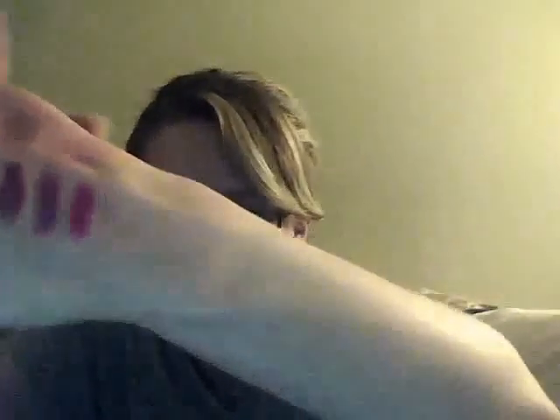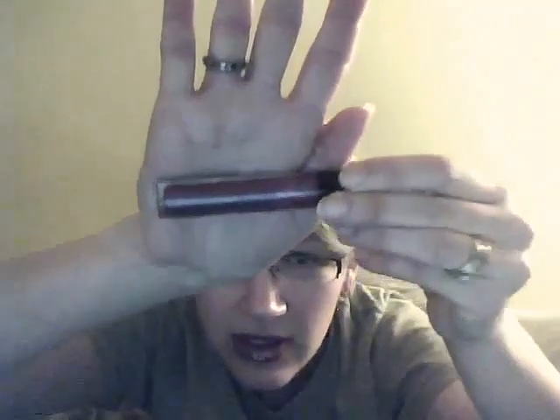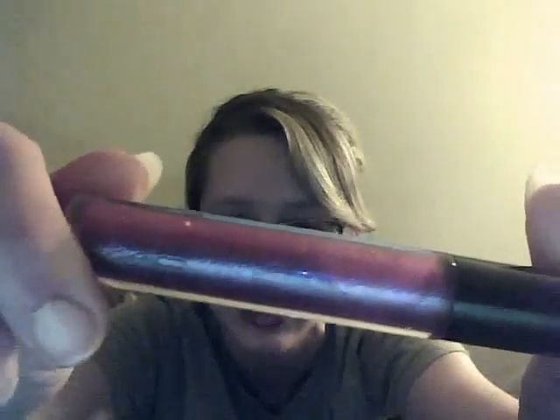My next one is by Revlon, and it is their Super Lustrous in Pearl Plum. Don't know if you're going to be able to read that — Pearl Plum. This is what it looks like. It's got some slight shimmers in there, not too overkill, but actually it is pretty glittery looking on my hand. This is the swatch for it. Let's see if we can get a little closer. I'm still not used to this.